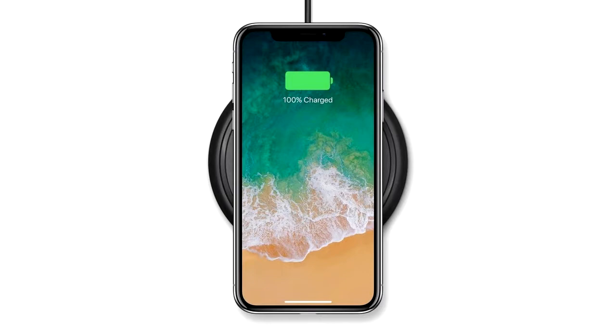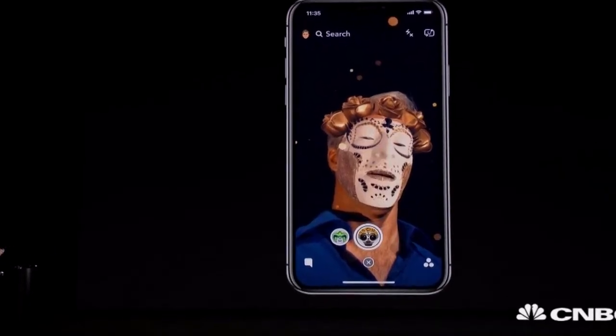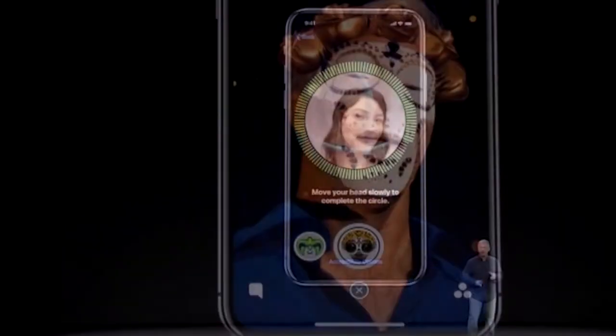iPhone X Pros #2: Unlock iPhone X in milliseconds. Face ID is set to be one of iPhone X's key advantages. Bloomberg tips iPhone X will be unlocked within milliseconds, attributing to its facial recognition feature, which proves to be a worthy alternative to Touch ID that is said to be on the back of iPhone X.